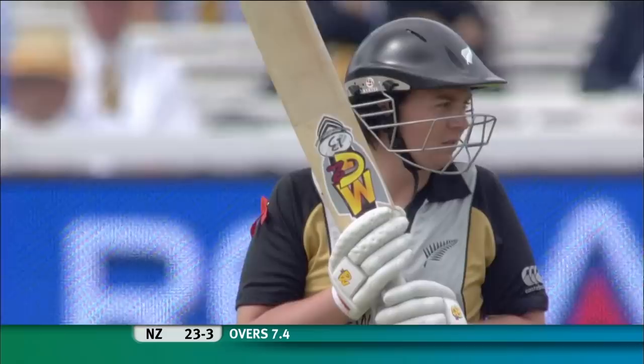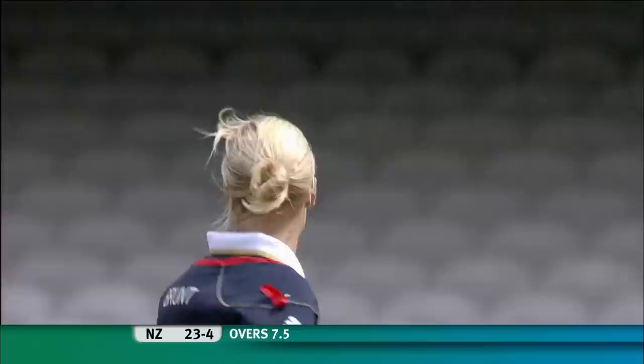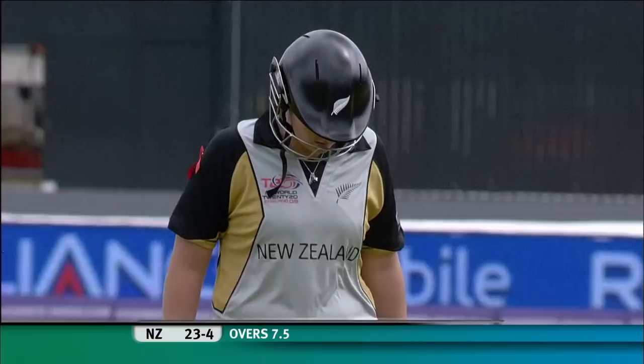Two deliveries to go for Katherine Brunt to finish her four-over allocation, and she's getting great shape. Just nipping off the wicket with a new batter in — puts some extra pressure on. It's gone straight up in the air. Katherine Brunt will do the job herself, no one else required. She has been England's spearhead today. That's her third wicket. Priest has gone. Katherine Brunt has taken the headlines for England and New Zealand are in tatters.